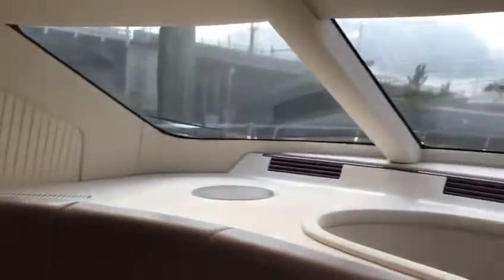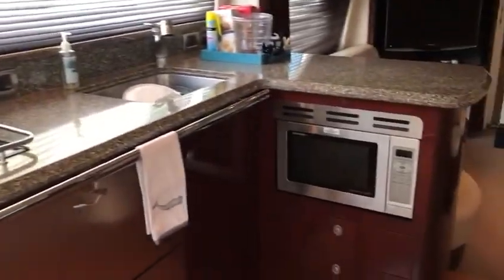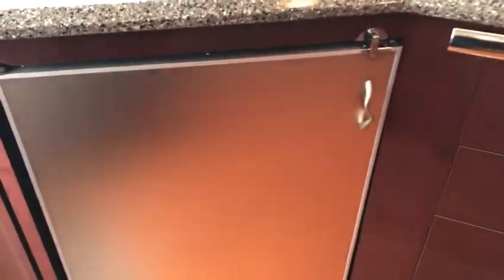Big windows around the front — everything looks good, everything's dry, no drips anywhere. The big galley has lots of counter space and a convection microwave. You have two drawer Sub-Zero refrigerators and a big Sub-Zero freezer with an ice maker. Additionally, up top you have a refrigerator and an ice maker.